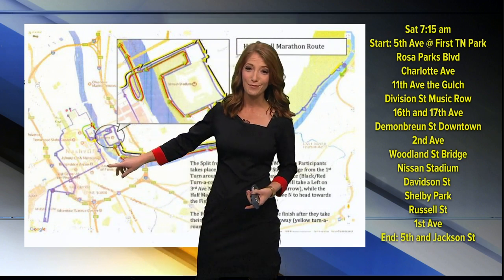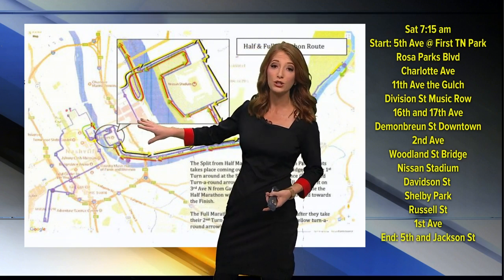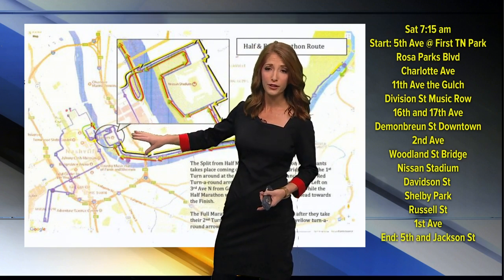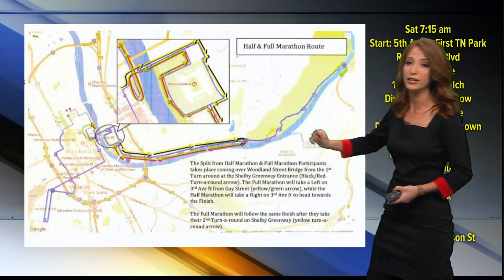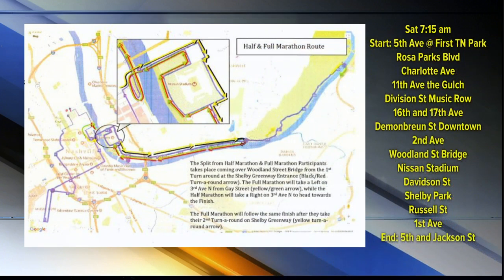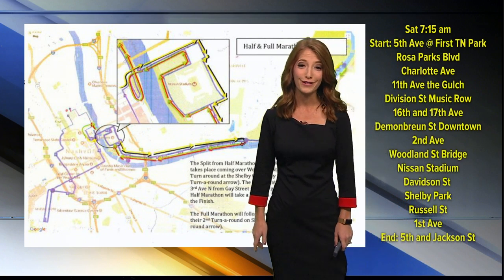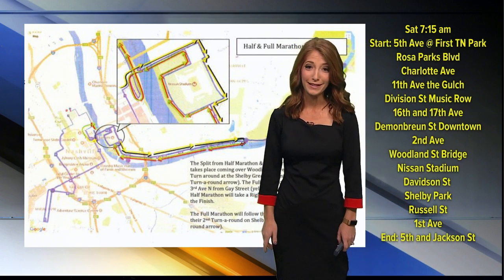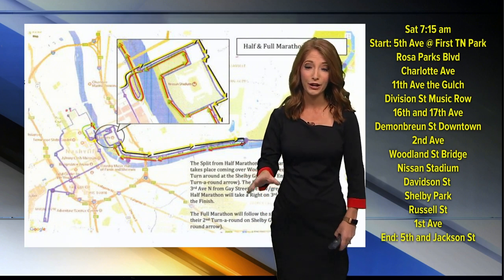Demonbreun Street will then get them through the downtown area. They'll head up Second Avenue and use the Woodland Street Bridge to cross the river. They're going to be running around the Nissan Stadium area before heading down to Davidson Street, which will get them to Shelby Park and back. They're going to be crossing the river again on the Woodland Street Bridge and landing on Fifth Avenue near the ballpark once again. So what this means for you is closures in and around the downtown area.